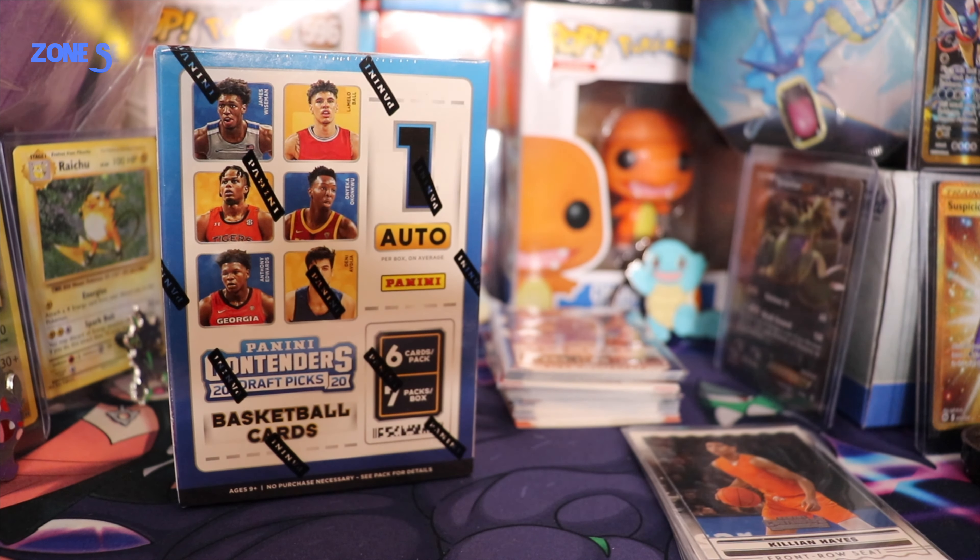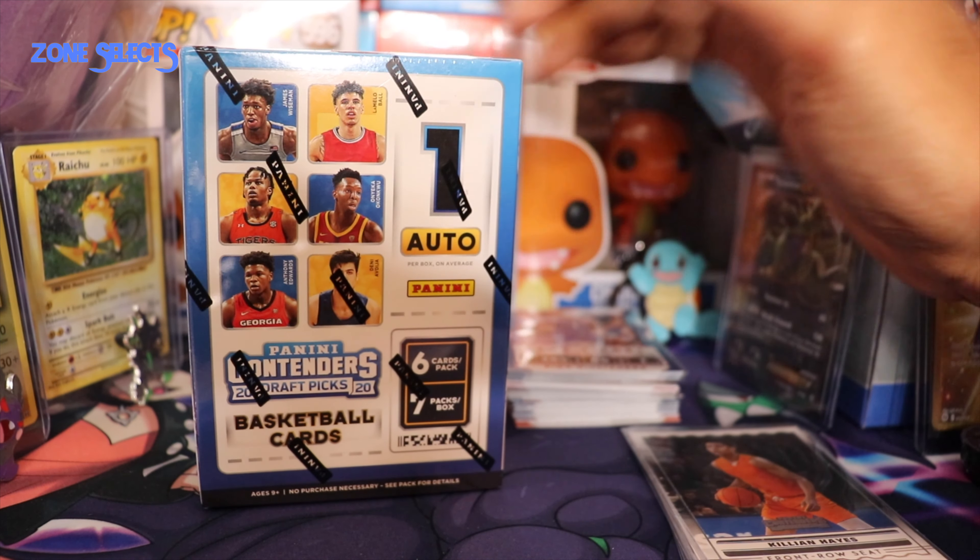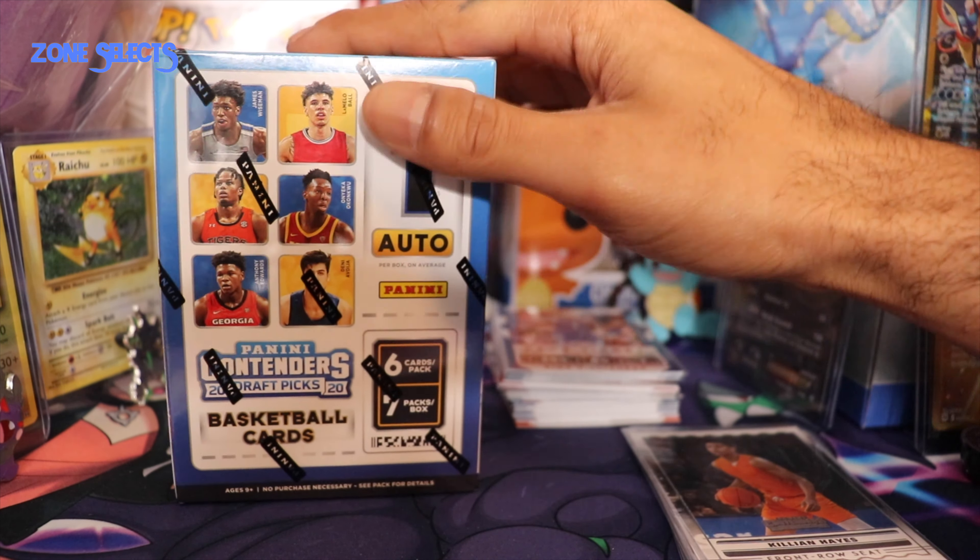As we crack the shell, then we crack the nuts inside! Hey, what's up everybody? Welcome to Zone Selects. We're here for a special edition of NBA Draft Edition. I hope you are all home watching the draft, watching these players get drafted as we watch LaMelo go to Charlotte.